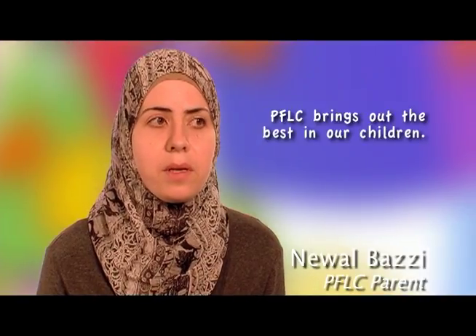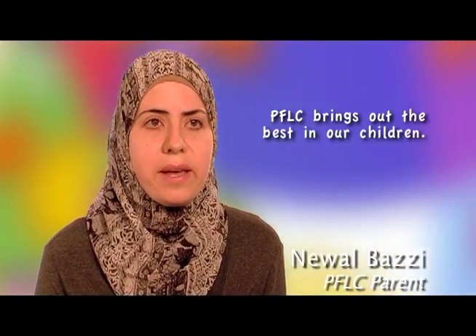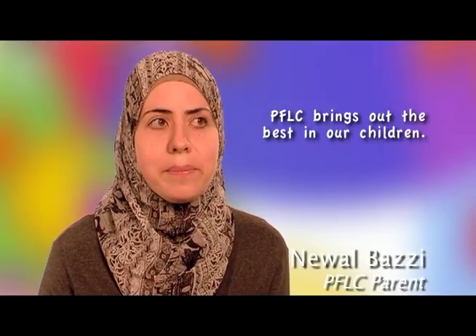My daughter started coming to this center since she was about one. I've noticed a lot of developmental strategies that she learns from the classroom and implements at home. For example, on her own she is picking up a book and singing the songs that the teacher would sing in the classroom. To see her at one year old get a book and not necessarily read but tell me what's going on in the book — I think it's a great thing. I like to play house.